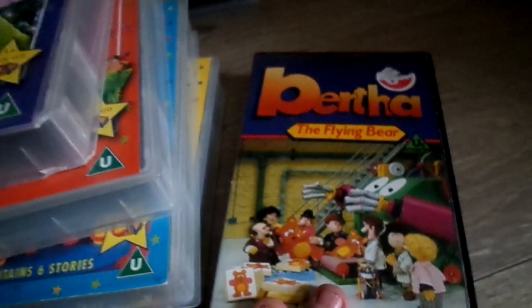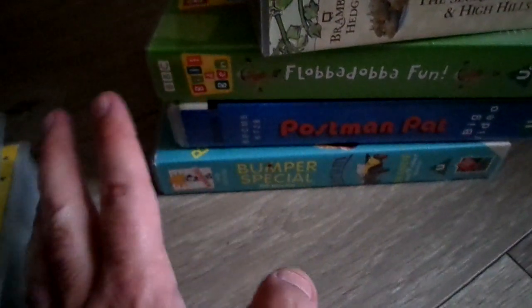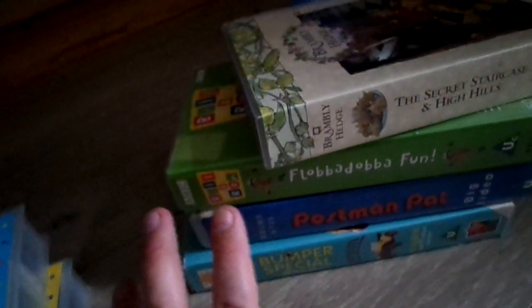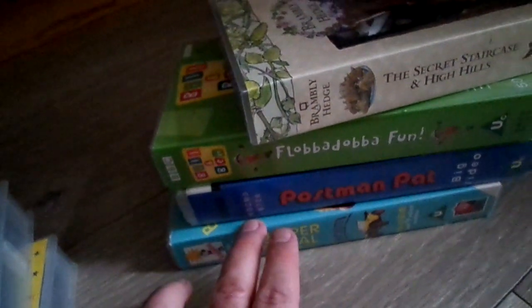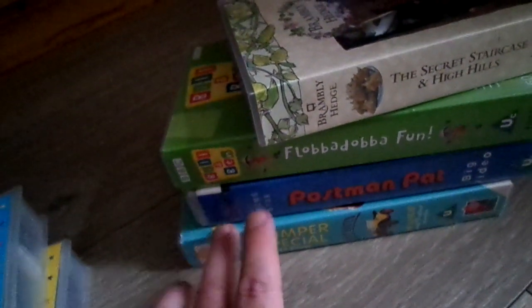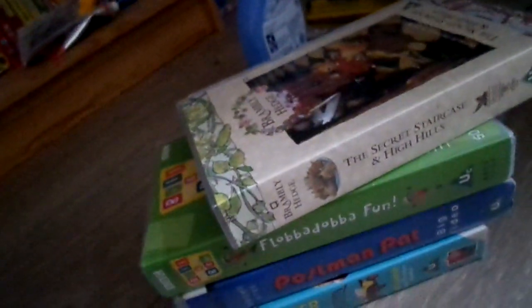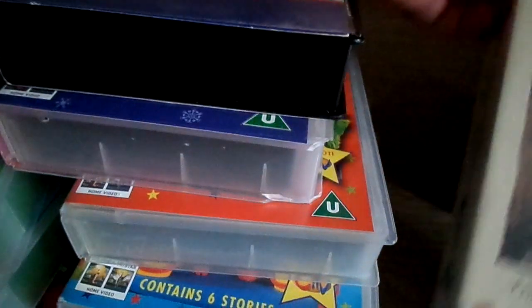These are the last ones I've got. I've got Postman Pat Big Video — that's a Marks and Spencer one but it's in poor condition. Then there's Bill and Ben: Flop a Dog Fun — a bumper special. That's my very first video from my collection because these ones are classic episodes from series one, and it came with the set as well.